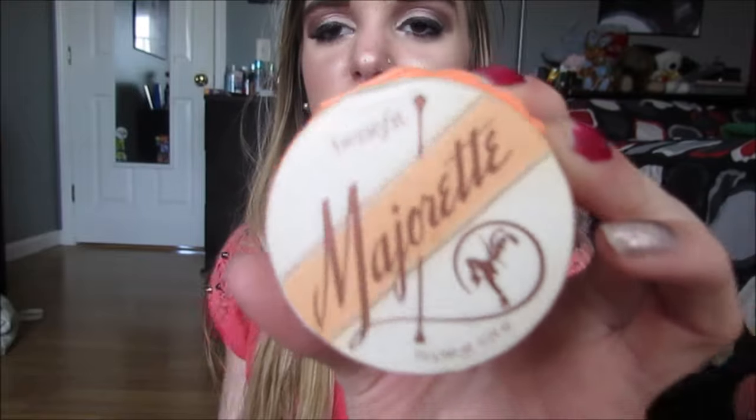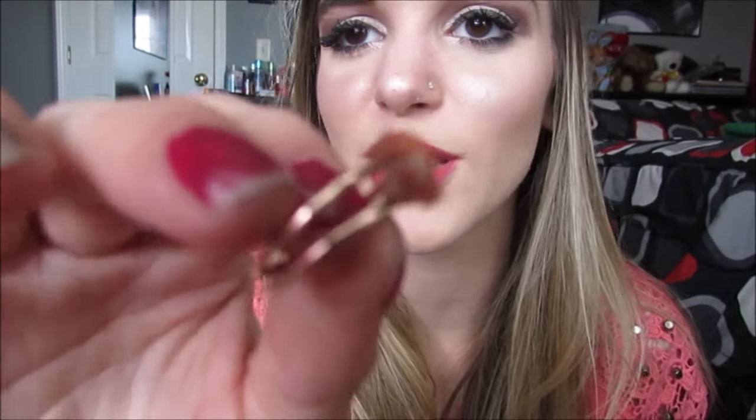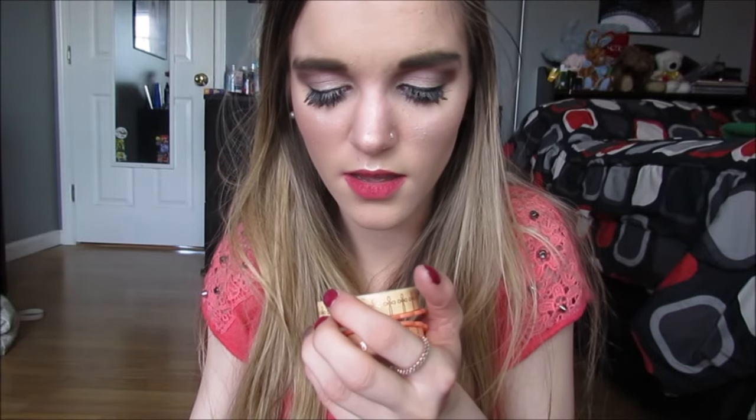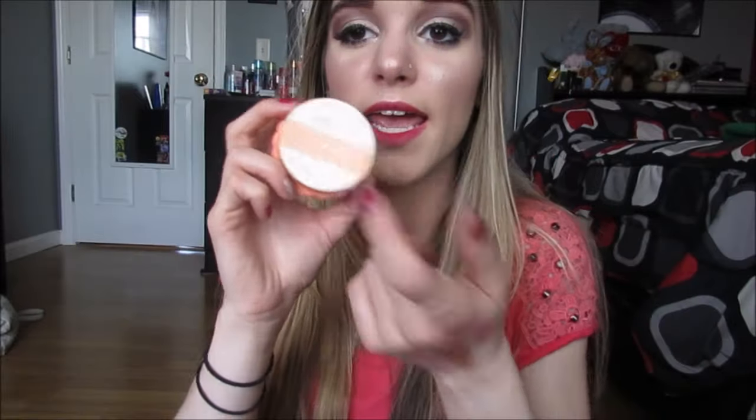This Benefit Majorette Blush — I was never interested in getting this, but it was on sale at Ulta for like $10 or something crazy, so I bought it, and I actually really, really like it. But — what the fuck? Do you see what just happened? This is a pearl — not a real pearl, but like, it's a pink pearl. Benefit, what the hell? It smells so good though. I have no idea what it's supposed to smell like, but it smells amazing. Anyway, I really like this. It's a super peachy coral blush and the packaging is just freaking adorable. If you like cream blush, this is a good one.